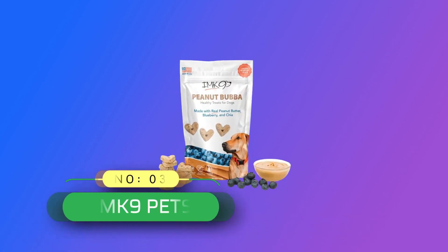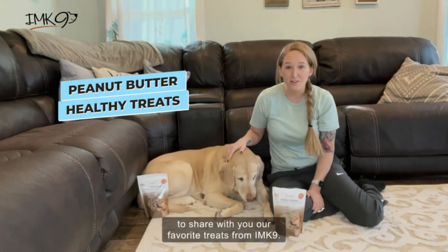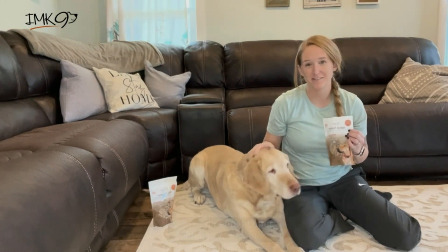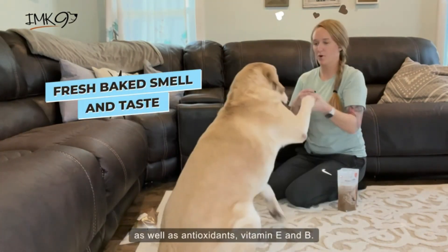Number 3: IMK9 Pets Dog Training Treats Made in USA. Dogs love them — your beloved pooch will go absolutely crazy for these all-natural treats. Nothing is more delicious to your furry friend than freeze-dried salmon. They are tasty enough to keep your dog motivated during training, correct behavioral problems, or just as a heavenly treat.